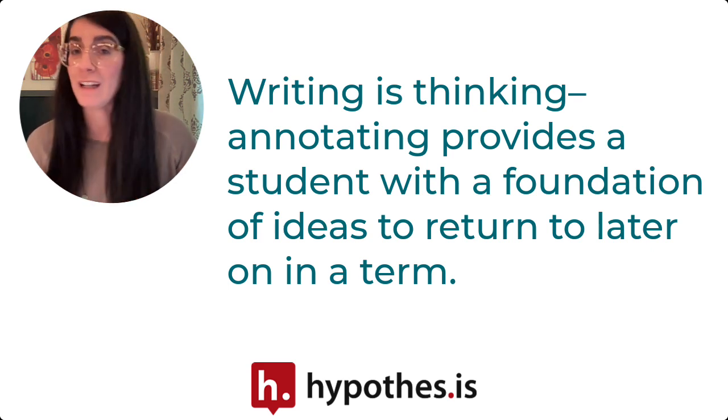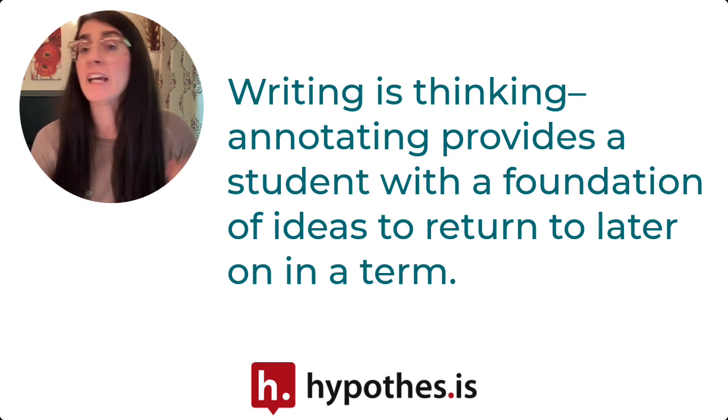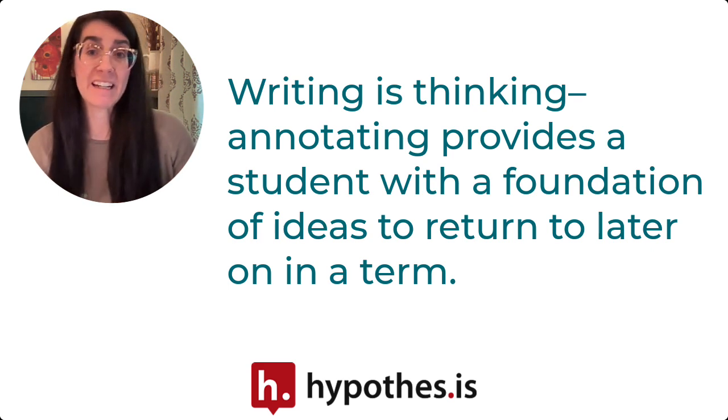It can be helpful to explain to our students how that metacognitive process can help their future selves in an explicit way.